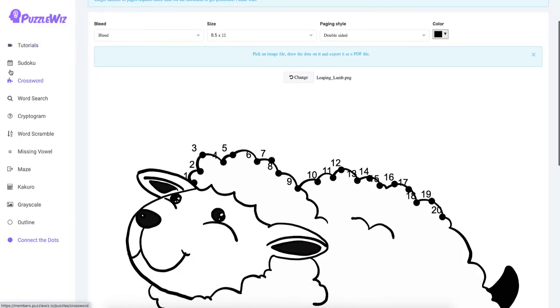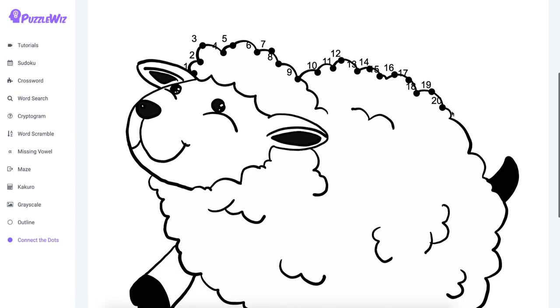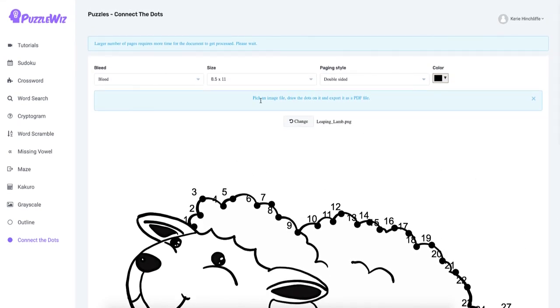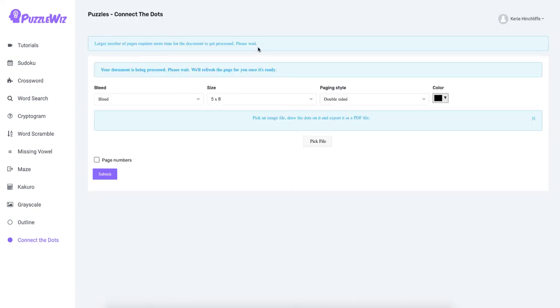If you go for Book Bolt Pro, you get Puzzle Whiz, which has sudoku, crossword, word search, cryptogram, word scramble, missing vowel, maze, kakuro, grayscale outline, and connect-the-dots. For connect-the-dots, you just click to place dots on an image and drag them if needed. It saves as a PDF — you submit it and it works its magic, and you can download it.